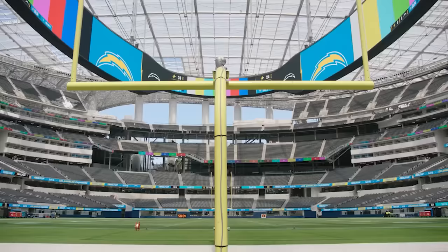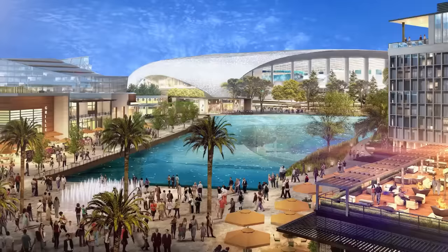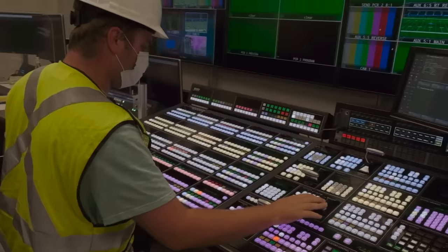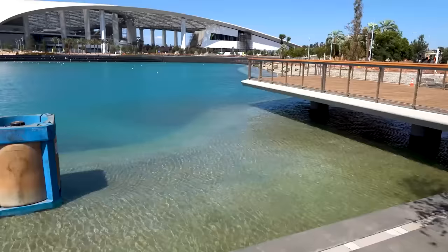Funded and developed by Rams owner Stan Kronke, the SoFi Stadium is intended to be so much more than simply a playing field for the NFL. The stadium itself will act as the centerpiece of a huge entertainment, retail, commercial and residential development that sprawls across nearly 300 acres of pristine landscape. There's a lot going on in and around this new mega-project, from the new NFL media headquarters to the retail spaces, hotels, apartment buildings and parks.